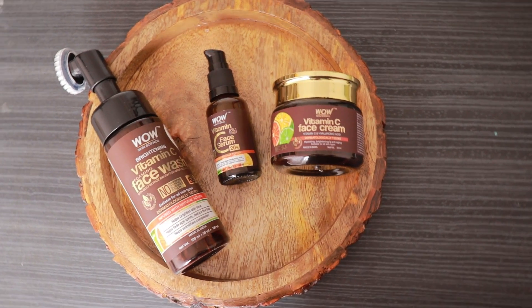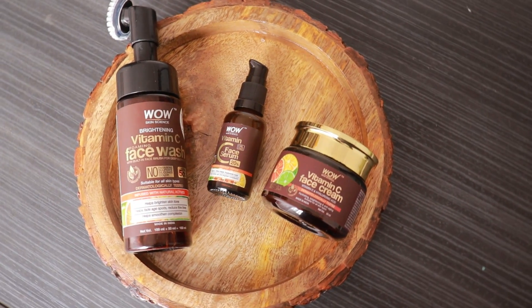Lemon and orange are rich in vitamin C, and you should include them in your diet. Like our body, our skin also needs vitamin C. So today, I am going to share my current vitamin C skincare routine with you all. Currently, I am using this WOW vitamin C skincare range, since a month now.